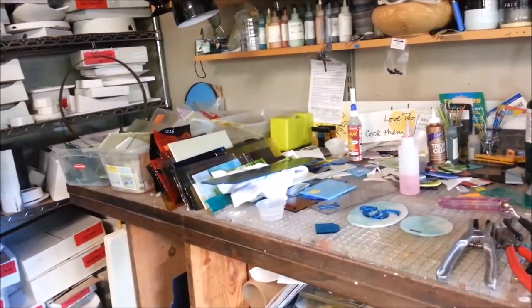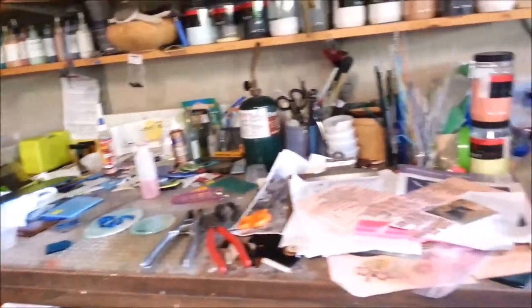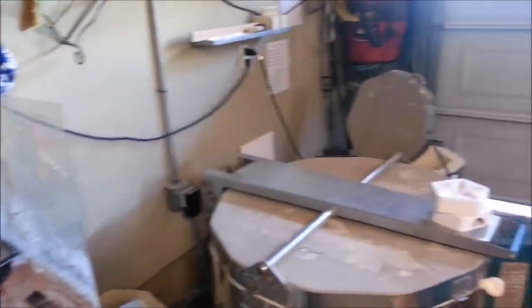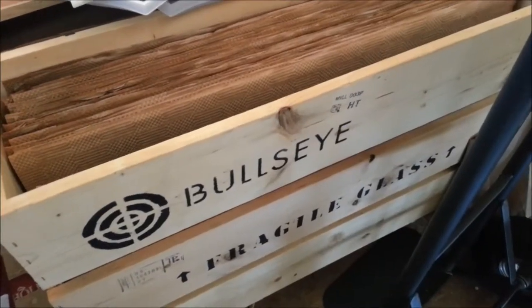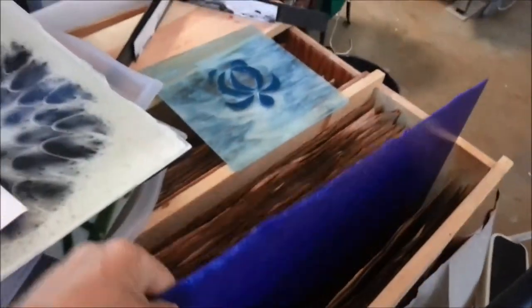All of my glass is made in my garage where I have two kilns. This is my work area. This is my small grinder and my two kilns are located right there. I use color fusible sheet glass that is made in Portland, Oregon.